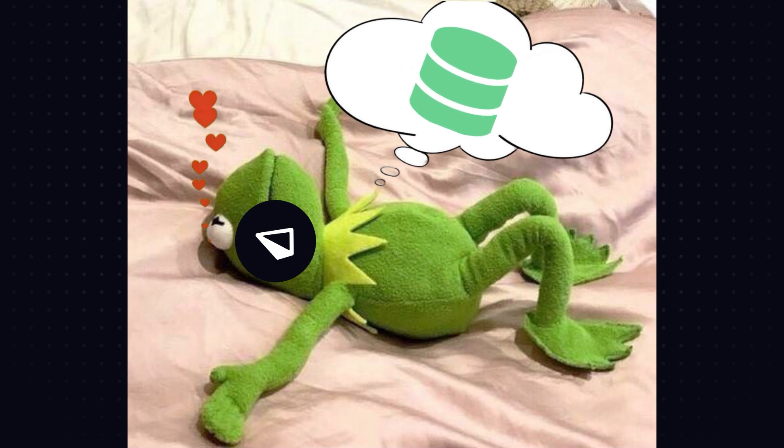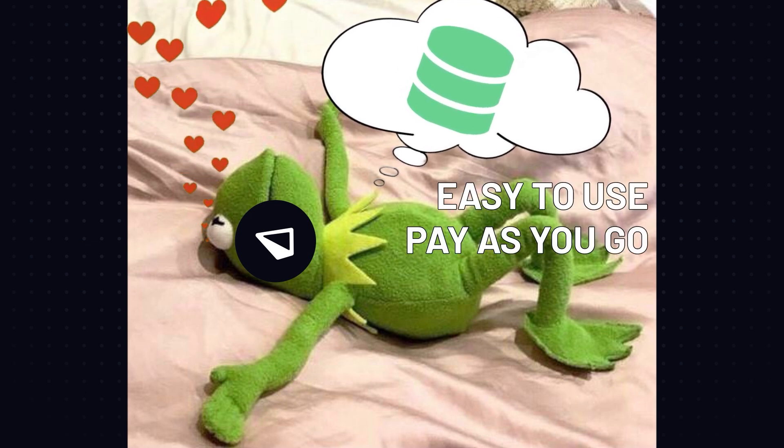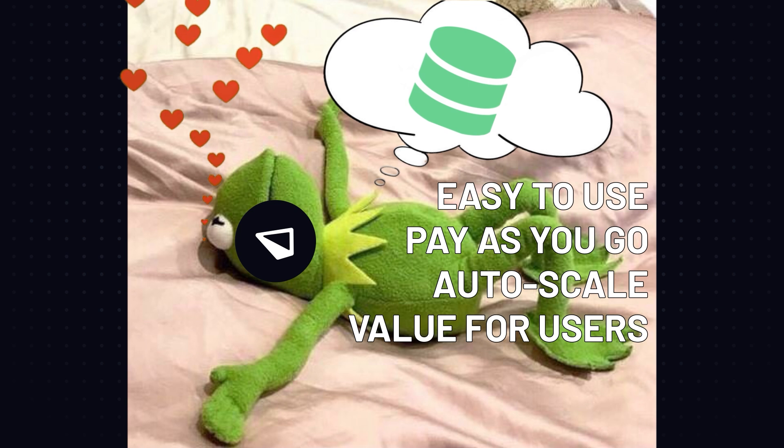Serverless databases are awesome — we absolutely love them at Prisma. They're easy to use, have predictable pay-as-you-go pricing, scale up and down as needed, and overall let developers focus on building their apps instead of managing database infrastructure. That is fantastic.